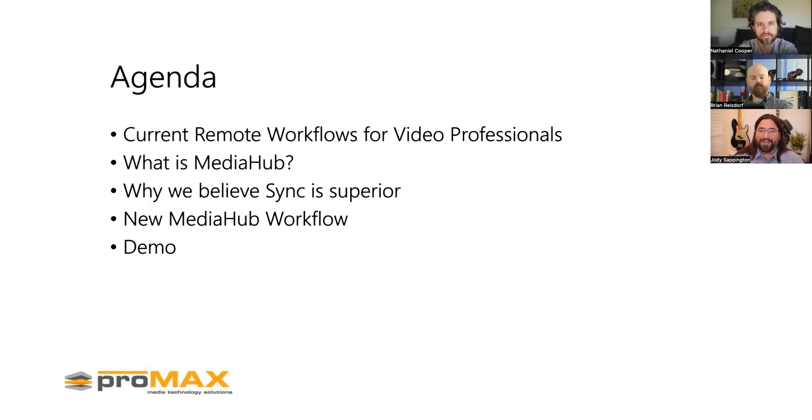We'll also show you a demo. Please go ahead and chat questions, or write them down — we'll have a Q&A at the end. This webinar runs about 15 to 18 minutes. Let me introduce the panel: Brian Reisdorf, VP of Product, overseeing current workflow and the future of our products, and Nathaniel Cooper, President, overseeing all day-to-day operations at Promax.